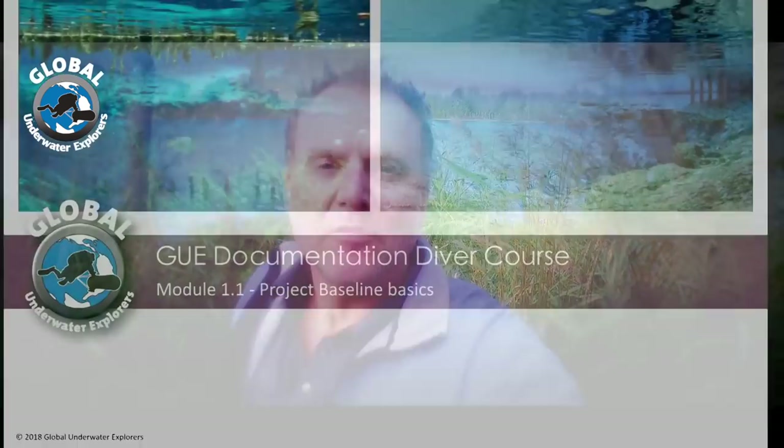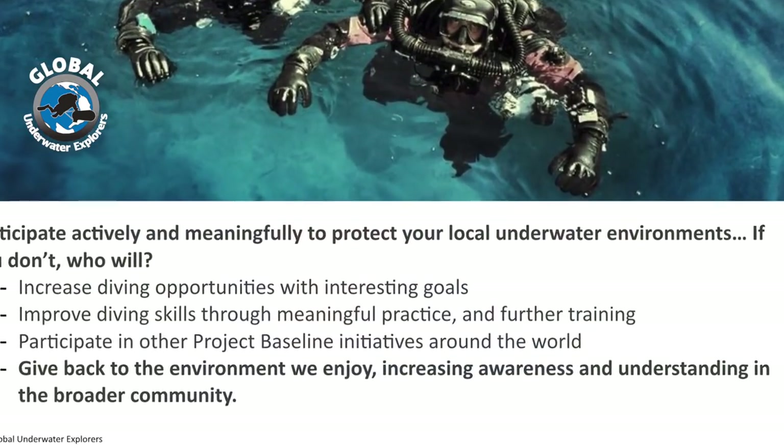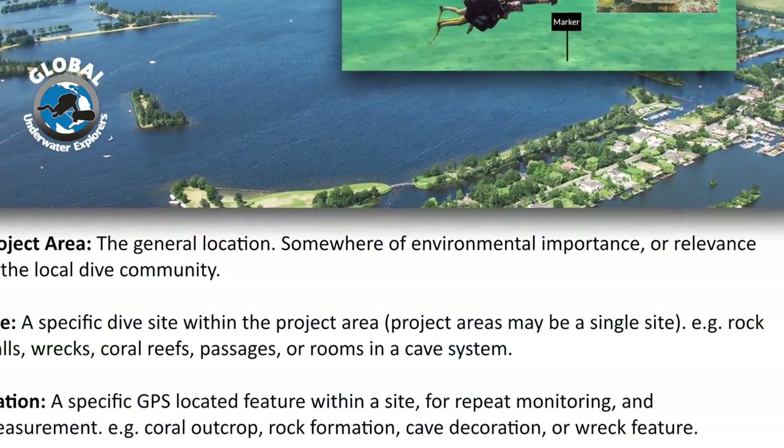This year we also added a module about Project Baseline, for people to understand the significance of what we're trying to do with Project Baseline — and also that there's a relatively low threshold to start any Project Baseline initiative in your own diving area. Just select a site, start measuring information, and document specific sites. All leading to a growing database of the quality of the water reserves of our planet.